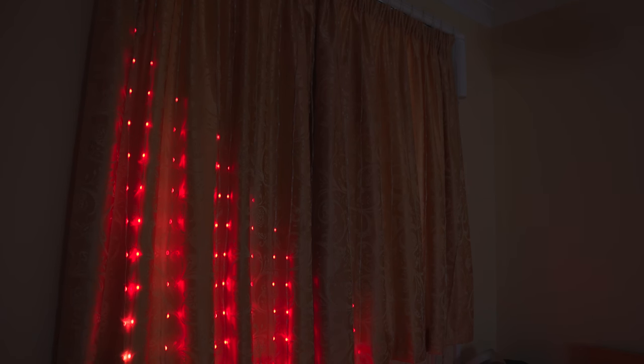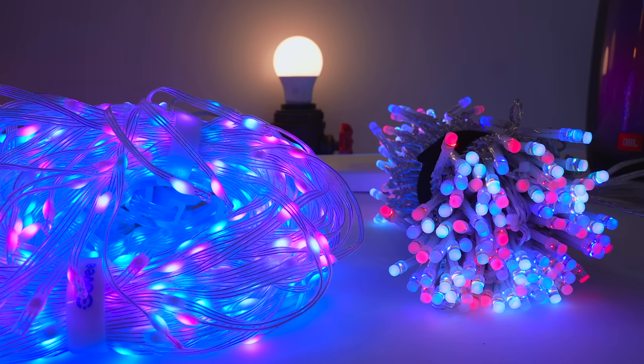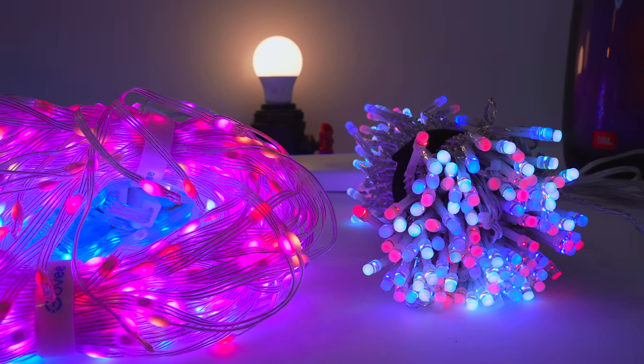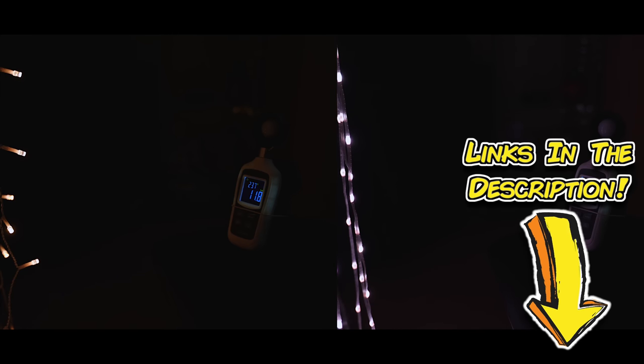They're bloody expensive. I think it's fair to say that the Govee curtain is way better value for money, and although I really like the Christmas tree light style of the Twinkly bulbs, the Govee lights are much brighter and far more numerous. If you're interested in buying them, as usual, there are links in the description.